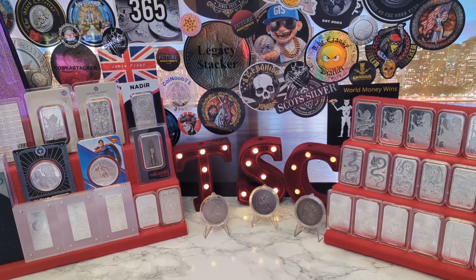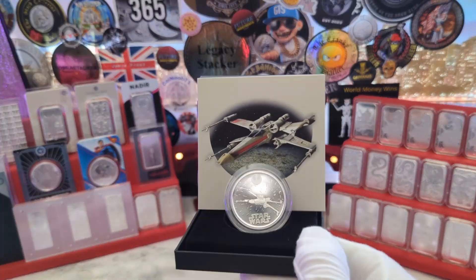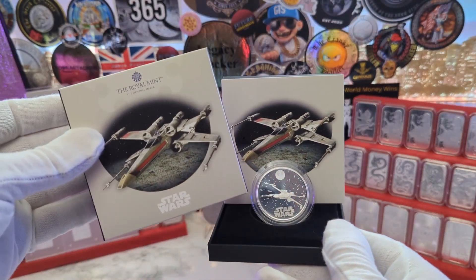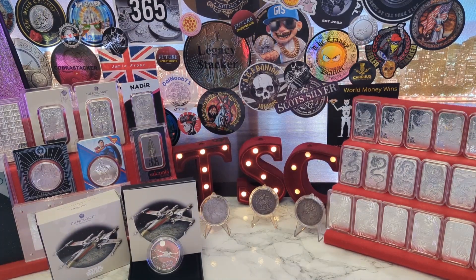With pickups, I've only got one new pickup this week and it's probably going to come as no surprise if anyone saw my video from Tuesday - that is the one troy ounce silver proof X-Wing Fighter as issued by the Royal Mint. We'll pop that one right there, and that puts us on to community mail.